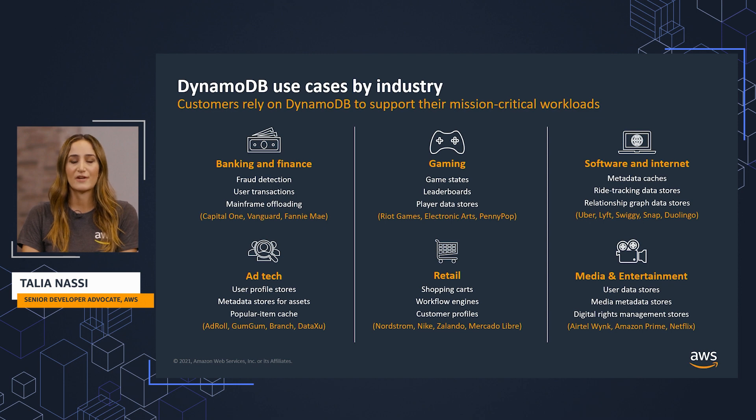Customer use cases for Amazon DynamoDB span across multiple industries. Banks and financial institutions can use DynamoDB to detect fraud and suspicious user transactions. Banks can use it for supporting mobile applications as well as for mainframe offloading. In the gaming industry, DynamoDB can be used for storing game states, leaderboards, and player data stores.